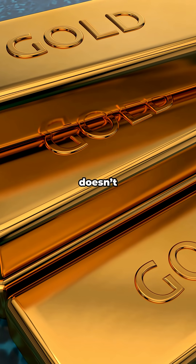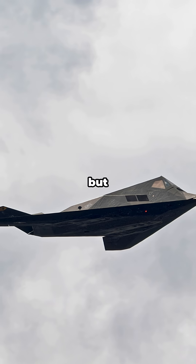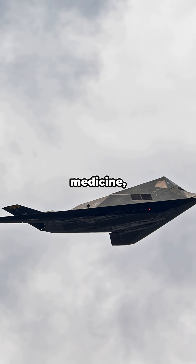So yeah, Samarium doesn't have the flashy PR of gold or the meme power of sodium, but it's the stealth MVP powering sound, science, medicine, and machines.